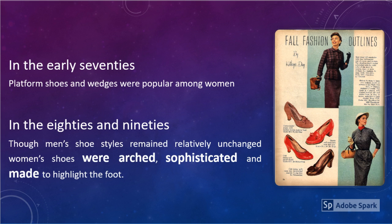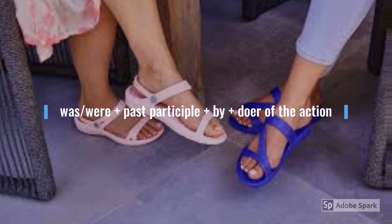In the early 70s, platform shoes and wedges were popular among women. In the 80s and 90s, though men's shoe styles remained relatively unchanged, women's shoes were arched, sophisticated and made to highlight the foot.